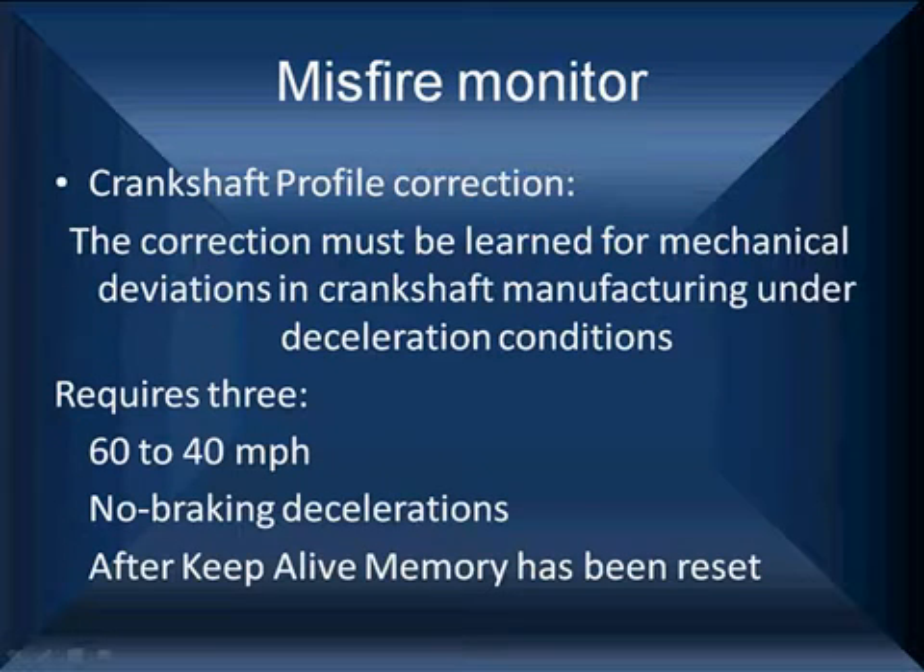Let's talk about crankshaft profile correction. This must be learned to account for mechanical deviations in the manufacturing process, and it's usually done on deceleration. It usually requires a three-step process: take the vehicle up to 60 miles per hour, take your foot off the gas, and let it coast down below 40 miles per hour without touching the brakes. Go up to 60, coast down below 40, don't touch the brake.